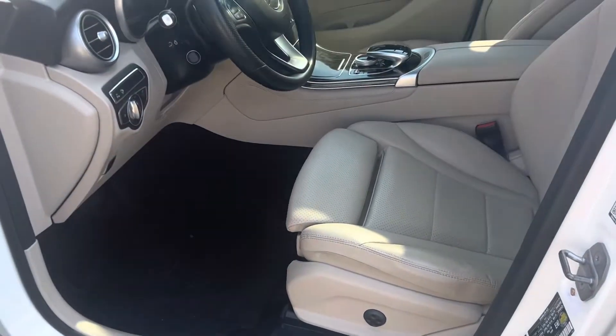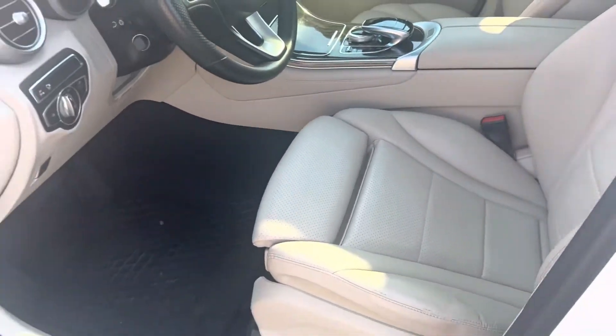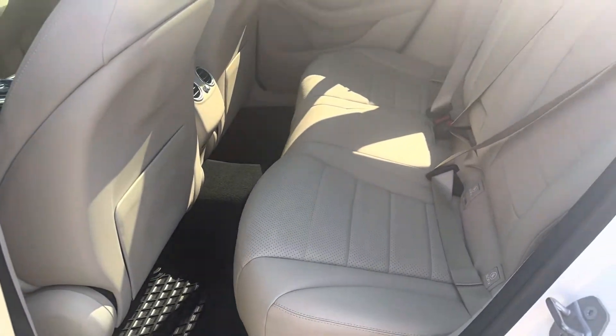You've got blind spot monitoring, heated seats, heated steering wheel — a whole list of great features in this car. And as you can see, very clean, very spacious, very well maintained back here as well.